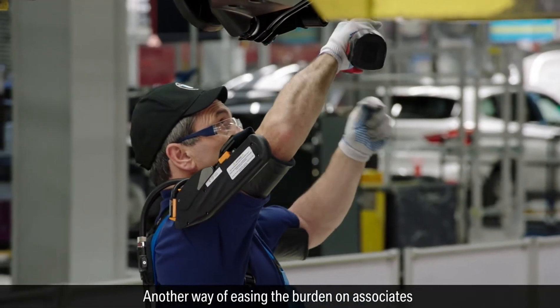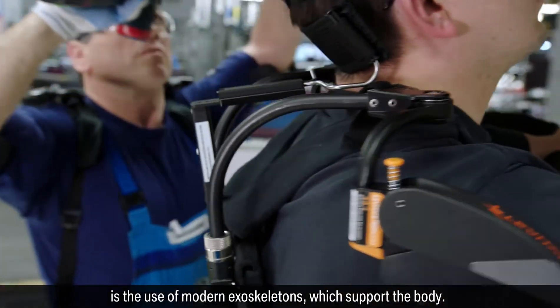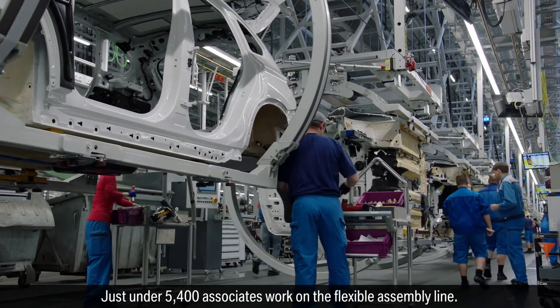Another way of easing the burden on associates is the use of modern exoskeletons, which support the body. Just under 5,400 associates work on the flexible assembly line.